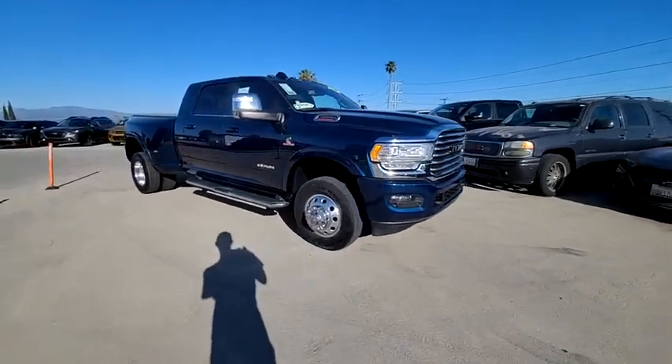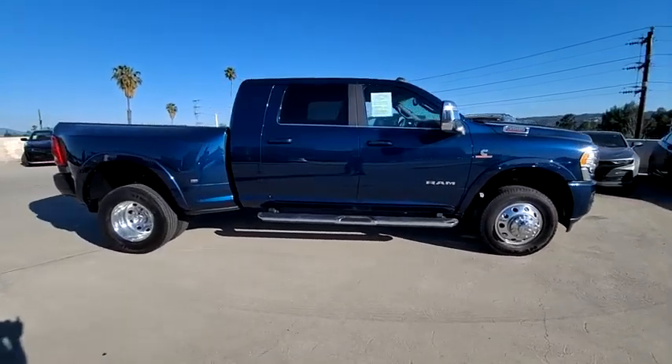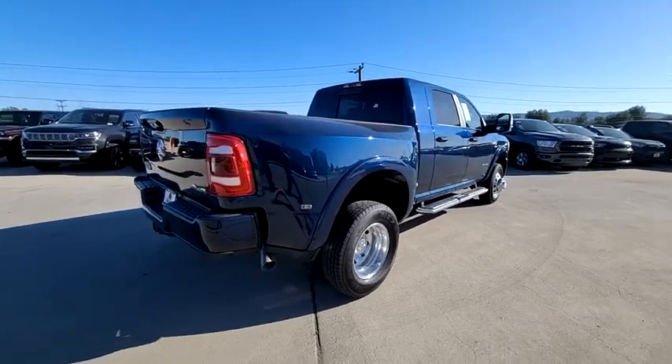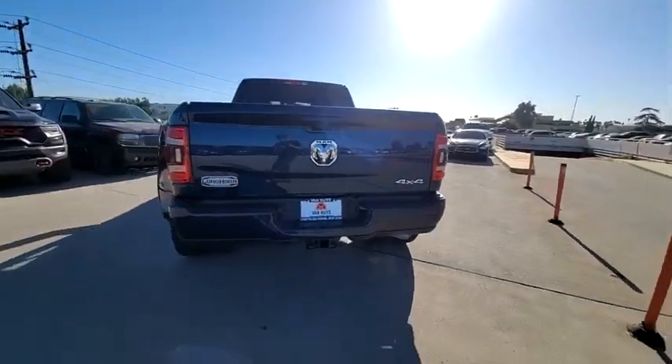Come test drive the 2023 3500. Ram 3500 is a solid option for truck buyers in need of hauling capacity and serious towing. With names like Hemi and Cummins under the hood, there is plenty of muscle to back it up.